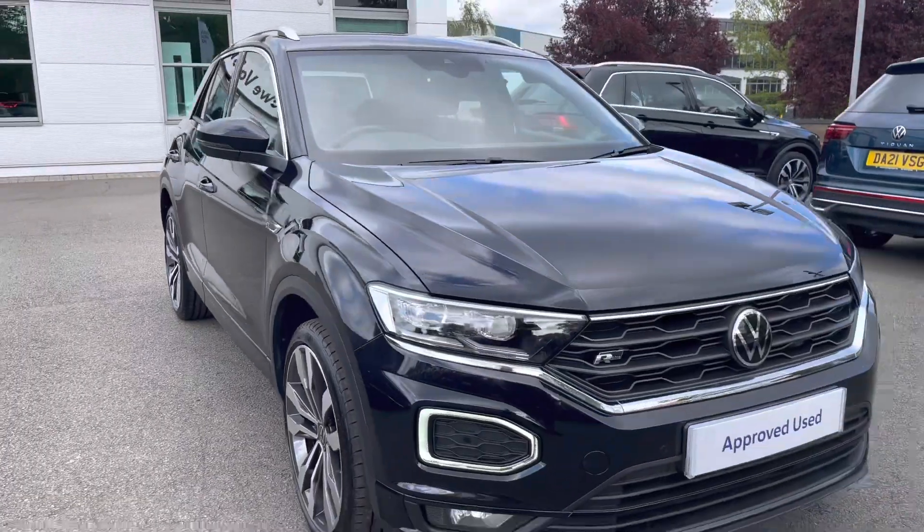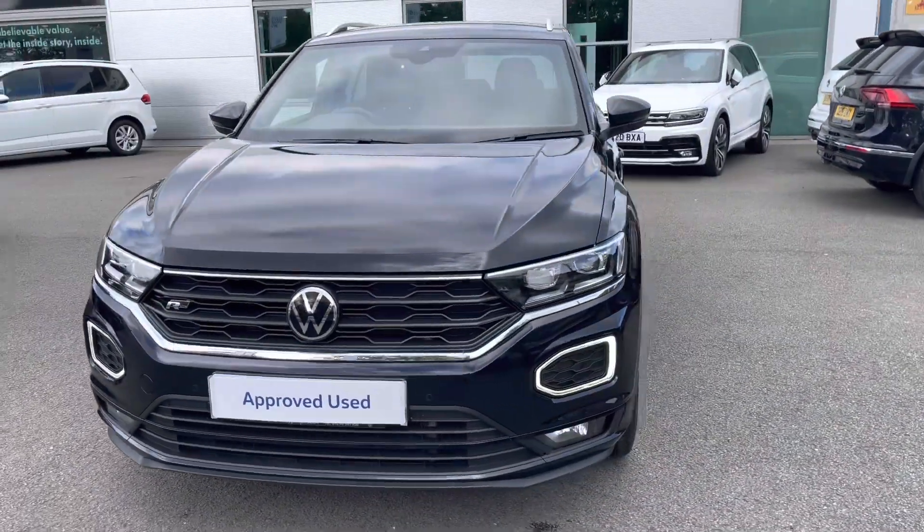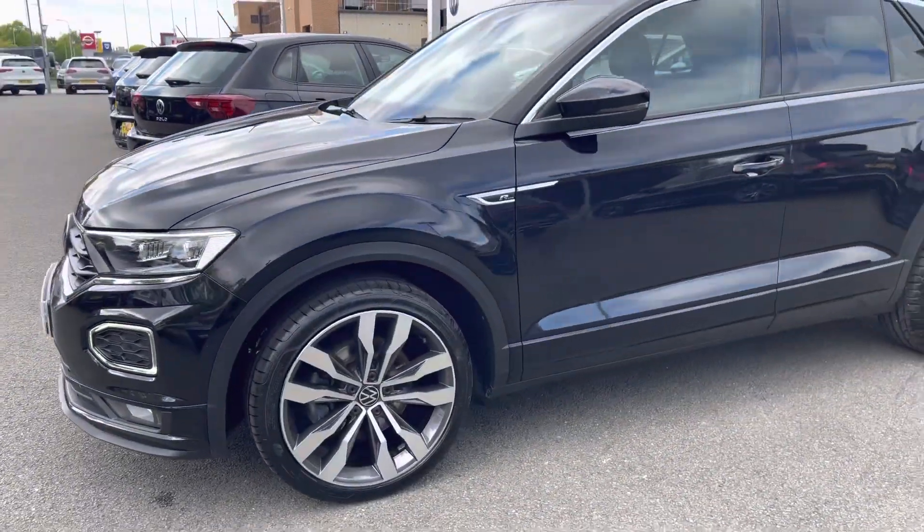Hi, I'm Jack from Crew Volkswagen and I'm going to show you around this approved used Volkswagen. This is the T-Roc R-Line finished in the lovely deep black pearlescent paint. It features the two-litre TDI diesel engine producing 150 PS with a seven-speed DSG automatic gearbox as well.